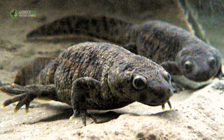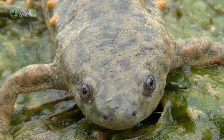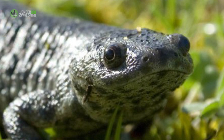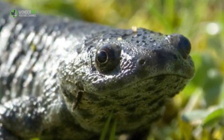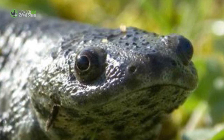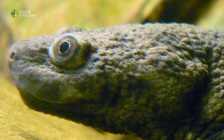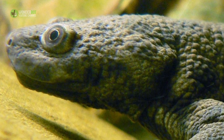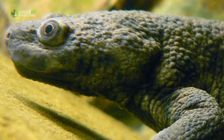Iberian Ribbed Newt. Iberian Ribbed Newts are the poster child for maybe taking it a little too far. When they feel threatened, they push their ribs — yes, their actual ribs — through their skin to act as an extra layer of protection. Their pierced skin also produces a toxin that their ribs get coated in, which makes taking a bite out of these weirdos even less appetizing.